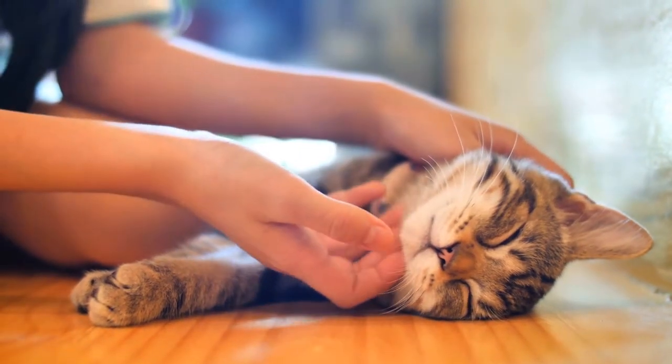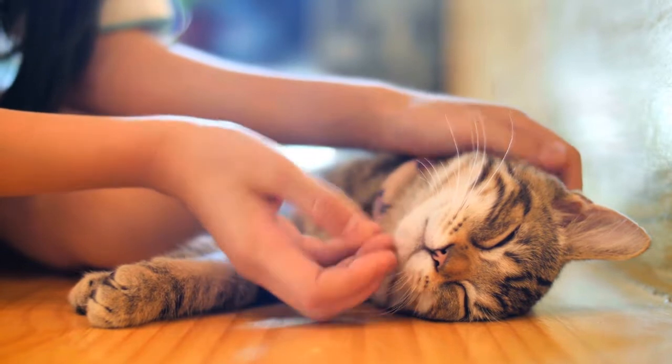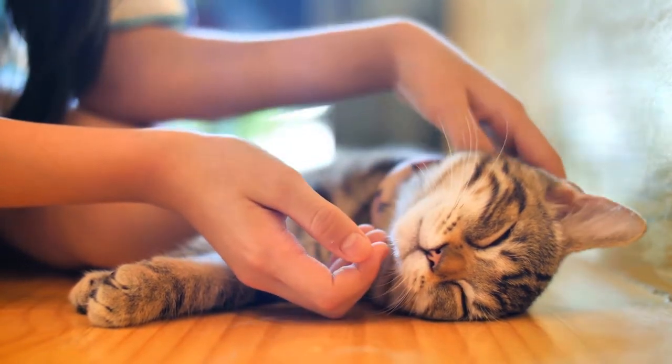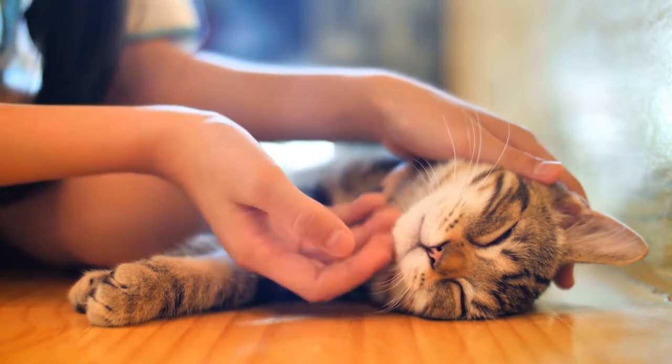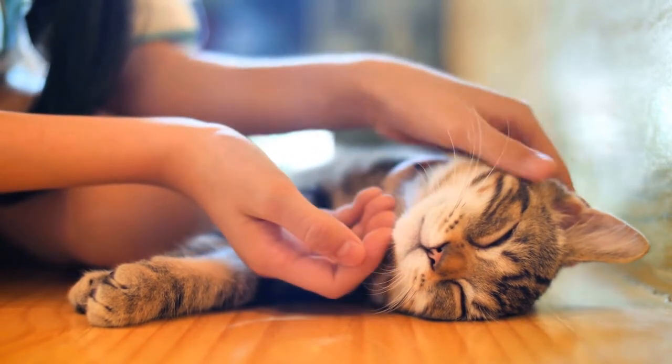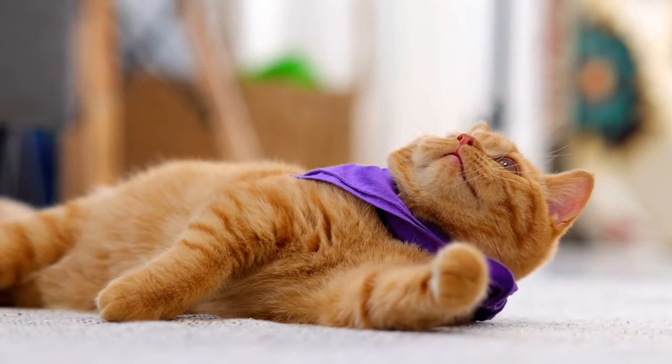Cats are agile animals that can run, jump, and scratch with ease. All cats have the same general physical features: four legs, two ears, a tail, and a stout body that help them maintain their agility and sprightliness.